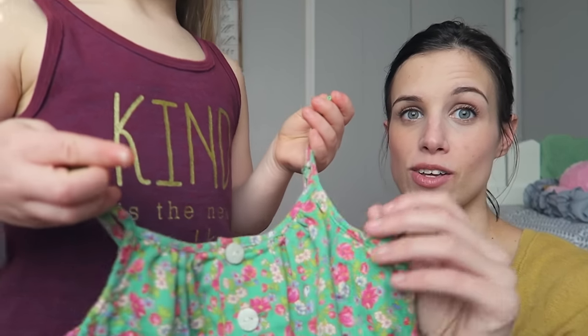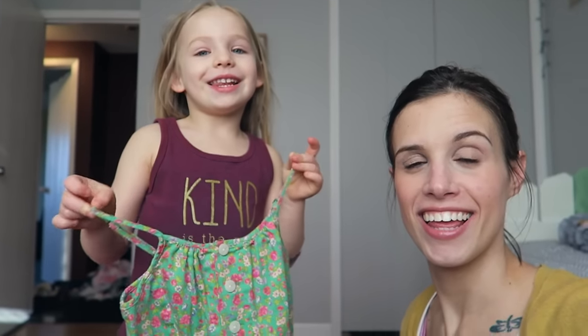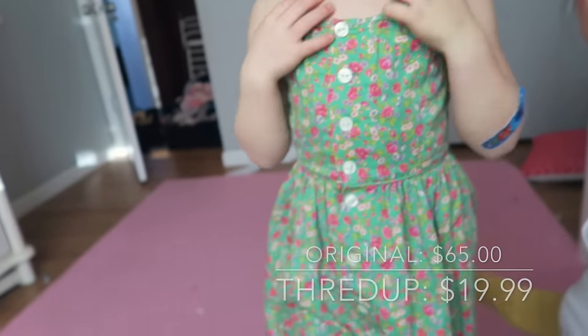Alright Fi, do you want to show them what you picked out? So what is this? A dress! It's really cute because it has flowers on it. Super cute, isn't it? I love it — it's so feminine. Where is this from, Fi? This is a Ralph Lauren dress, you guys. In this house we don't buy Ralph Lauren for my little kids, so we get it from ThredUP. Super cute.